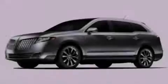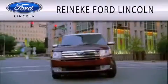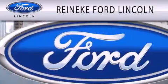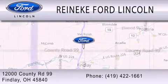Stop by today and test drive this vehicle for yourself. Renegade Ford Lincoln is dedicated to doing everything possible to ensure that the experience you have selecting your next vehicle is as pleasant as possible. We're located at 12000 County Road 99 in Finley.